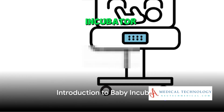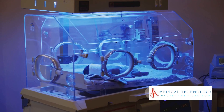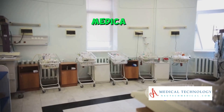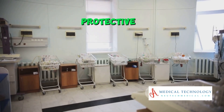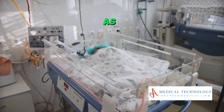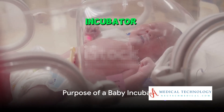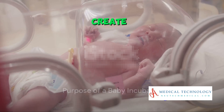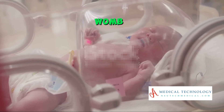Do you know what a baby incubator is and why it's so important for premature babies? A baby incubator is a medical device designed to provide a controlled and protective environment for these infants, often referred to as preemies or neonates. The primary purpose of a baby incubator is to create an environment that mimics the conditions inside a mother's womb.